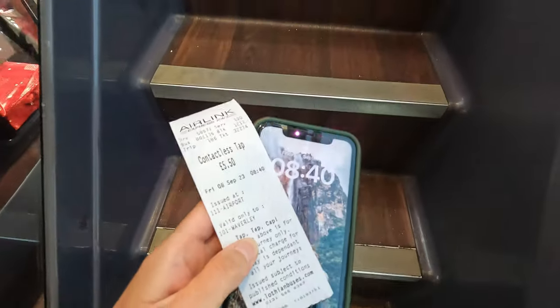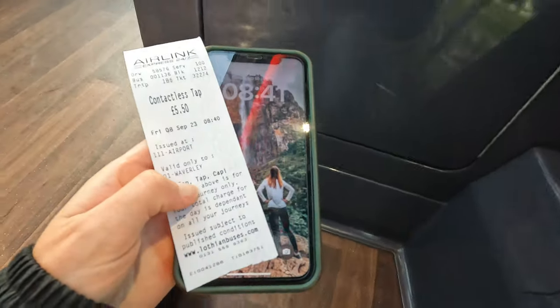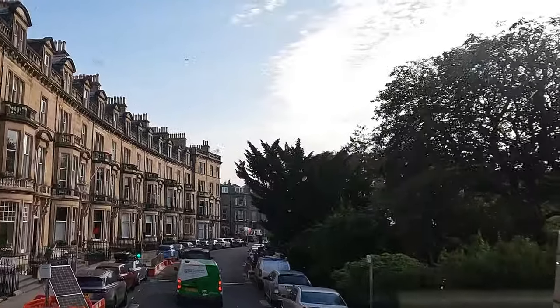I'm going to take the bus to the city center, which costs £5.50 and takes around 30 minutes. It runs up to every 10 minutes and you can pay contactless with your phone or card. And I managed to get one of those super cool front row seats on the upper level of the bus!